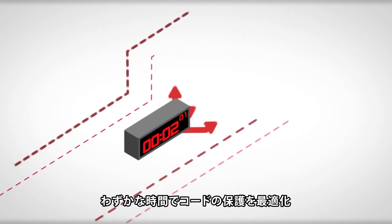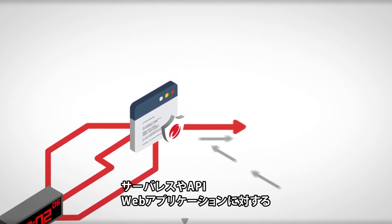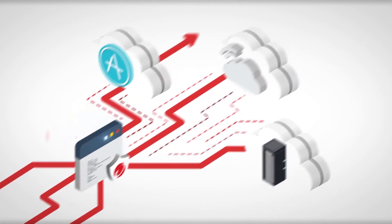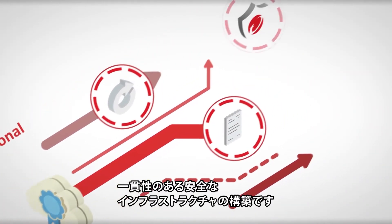It only takes two minutes to optimize protection for your code — defending against vulnerabilities, server data leaks, and other common attacks in serverless APIs and web applications.